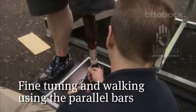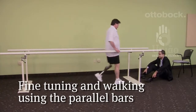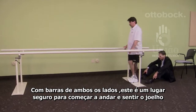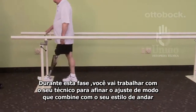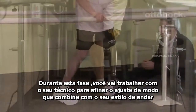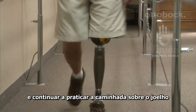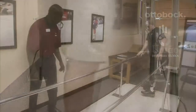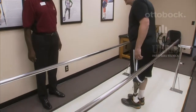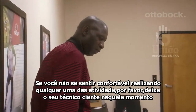Once you feel comfortable with the fit and function of the knee, you will begin walking using the parallel bars. With bars on both sides, this is a safe place to start walking and get a feel for the knee. During this phase, you will work with your prosthetist to fine-tune the adjustments so they match your gait style, changing your walking speeds and continuing to practice walking on the knee. Remember, your safety and comfort is our highest priority. If you do not feel comfortable performing any of the activities, please let your prosthetist know.